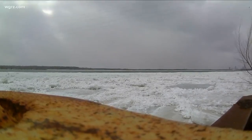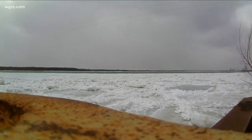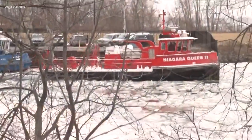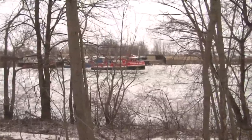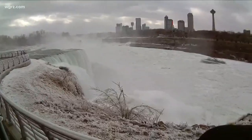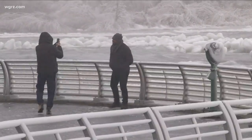And what a sight it is — ice rushing down the Niagara River, pushed by the high wind. We also found the Niagara Queen II from Ontario breaking up ice on the Niagara River. At Niagara Falls, some tourists are still braving the cold and wind to get that perfect picture.